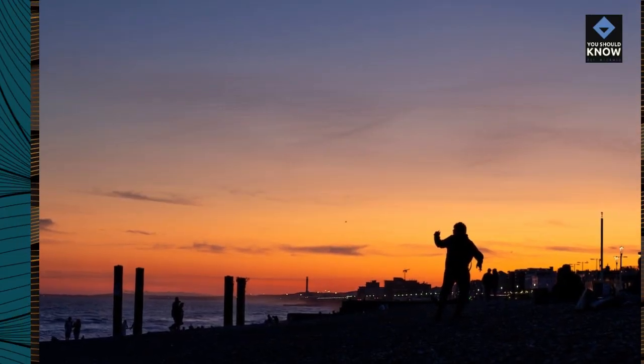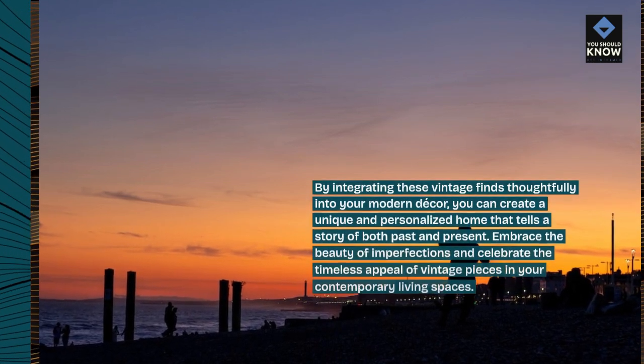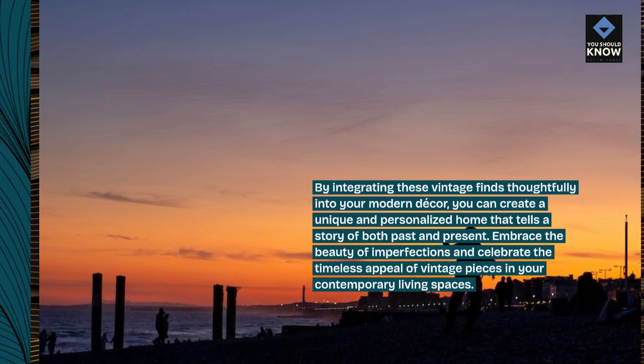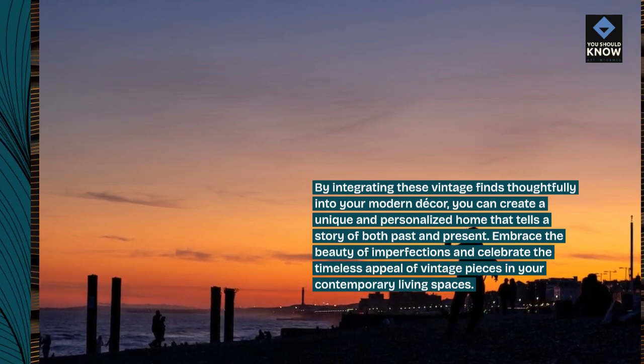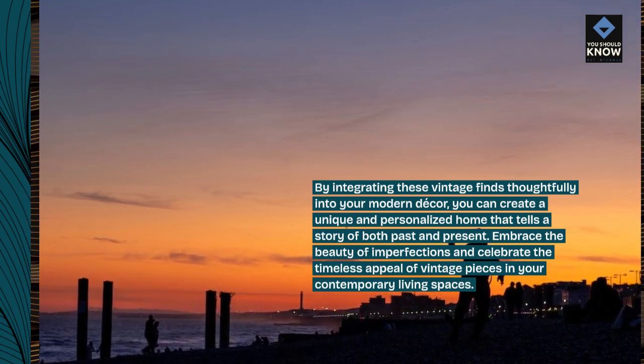By integrating these vintage finds thoughtfully into your modern decor, you can create a unique and personalized home that tells a story of both past and present. Embrace the beauty of imperfections and celebrate the timeless appeal of vintage pieces in your contemporary living spaces.